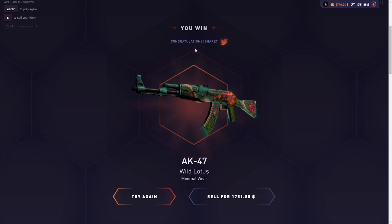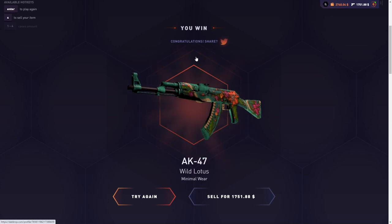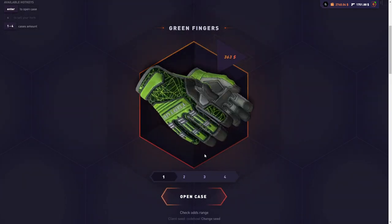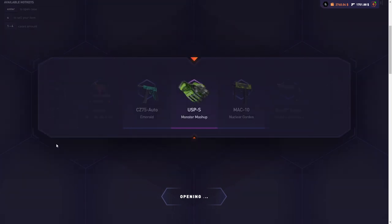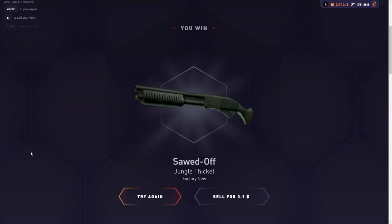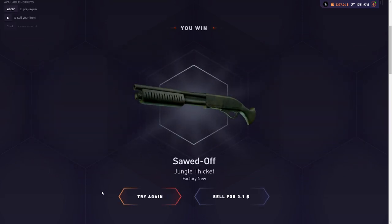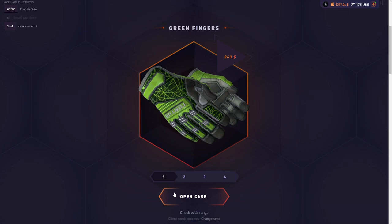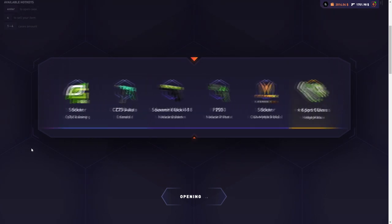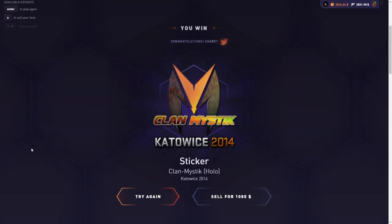$1,700 on the first case — that is what we like to see! I'm like 99% sure that this case already won. $1,700 from the first case, that's just insane. The second case gave the worst item, so that's a bad result, but I can't complain — I'm still going to end up with profit no matter what. Third case gives another $1,000, adding even more to the profits.